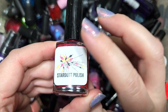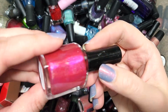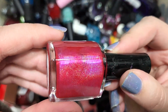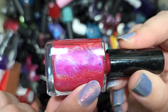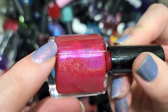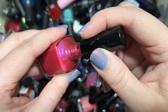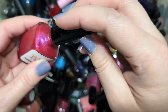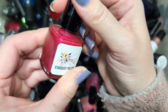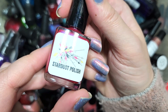Next up we have another Stardust Polish — Prototype 67. This is a beautiful shade of bright magenta pink with a hot pink flash and a linear holo. This is also a kind of pink I really like for summer. Another color category I'll definitely have to do comparisons of, but this is going to go in the keep pile. That's Stardust Polish Prototype 67.